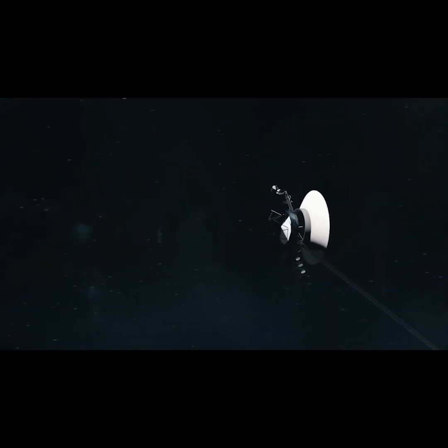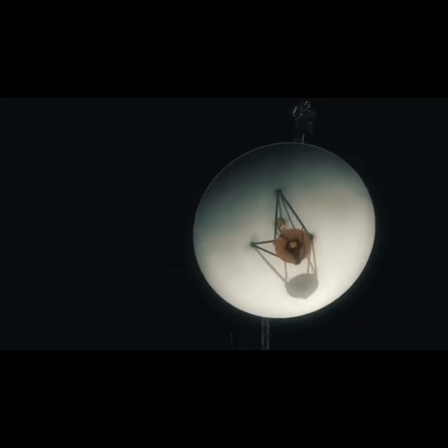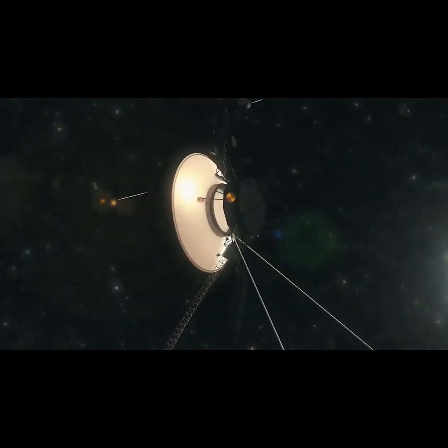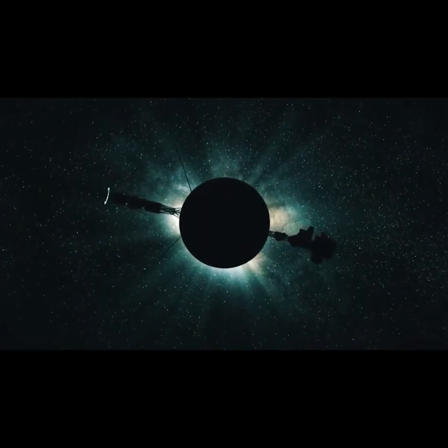To this day, 45 years later, and now in interstellar space, Voyager is still exploring beyond our solar system and transmitting information back to Earth, now over 13 billion miles away.